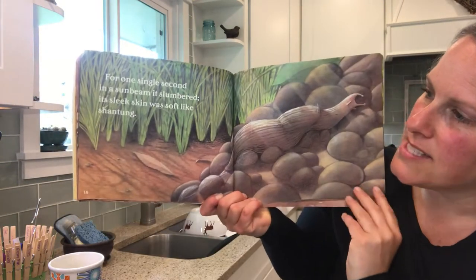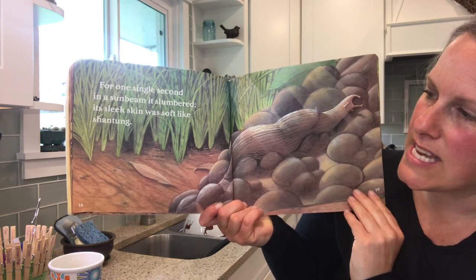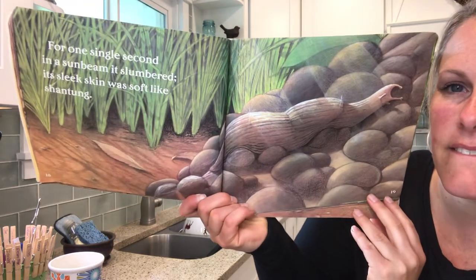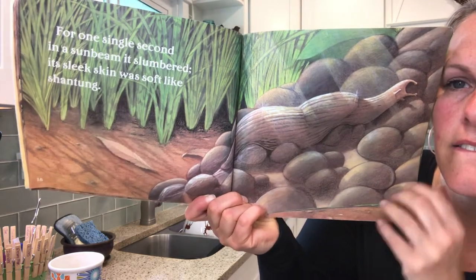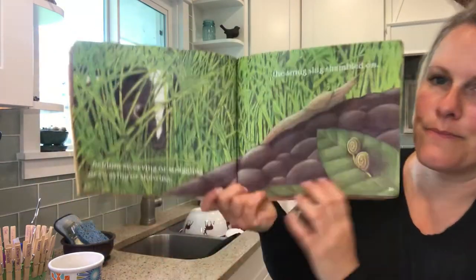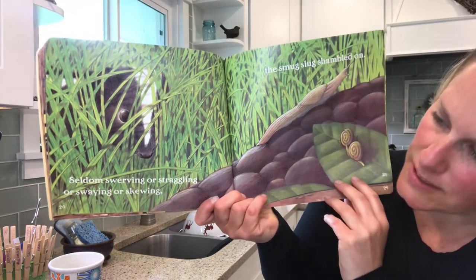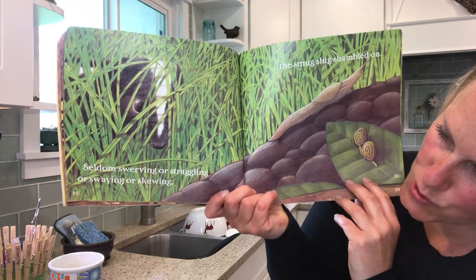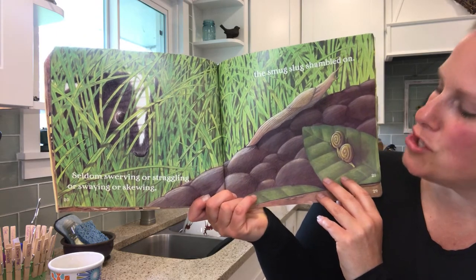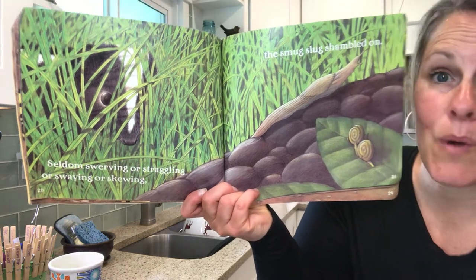For one single second in a sunbeam, it slumbered. Its sleek skin was soft like shantung. Seldom swerving or straggling or swaying or skewing, the smug slug shambled on. I see some animals.